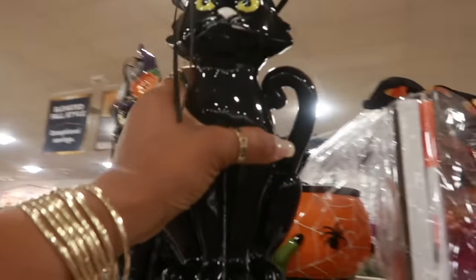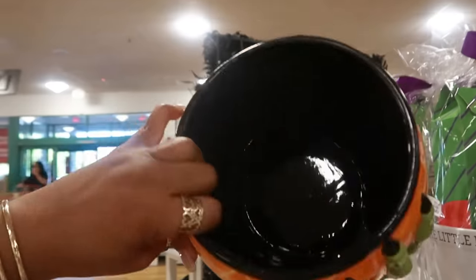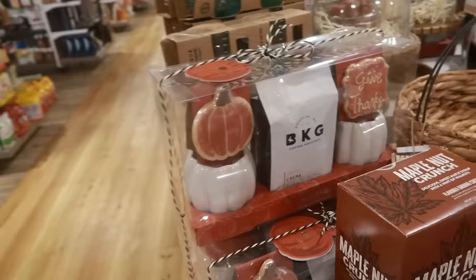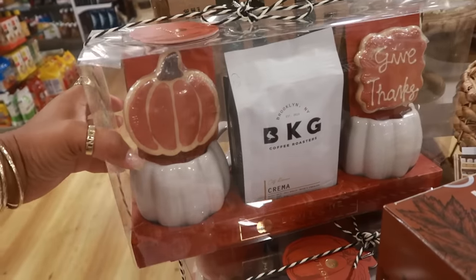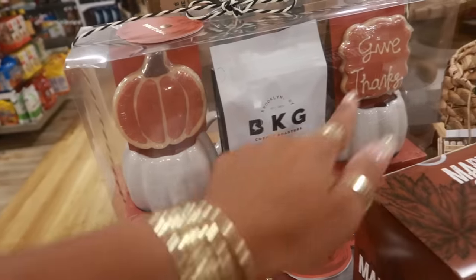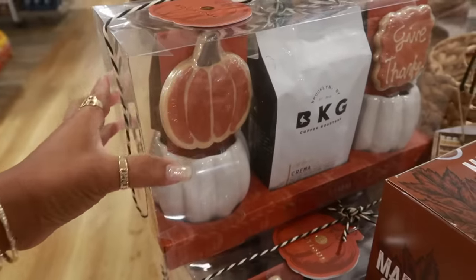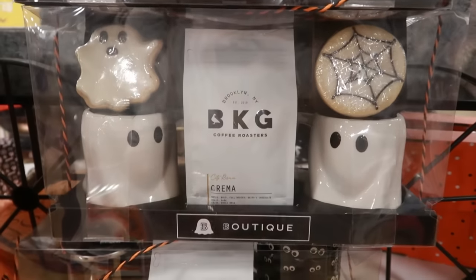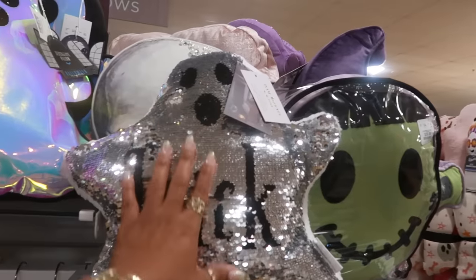Blue Sky $20. Here's another set — same brand — but the other one came with the little press. This one is just the two cups that look like pumpkins, two cookies, and the coffee. Same price. And there's another set right here with the two ghost cups and the cookies and the coffee. Those are some cute little sets.